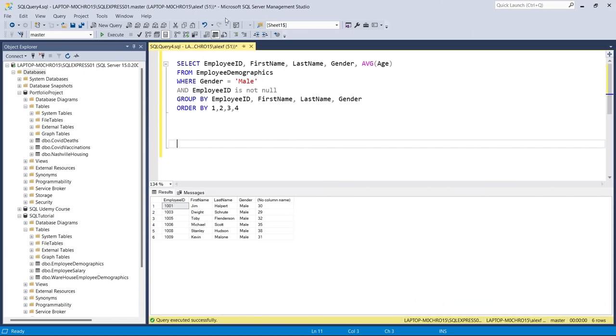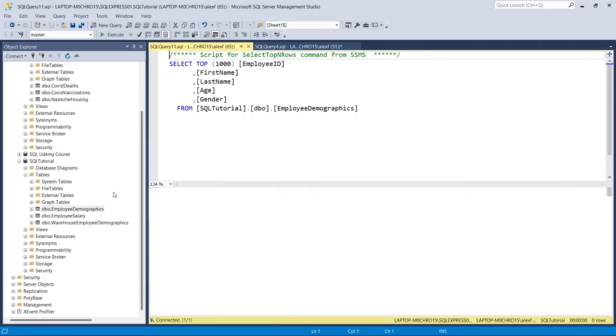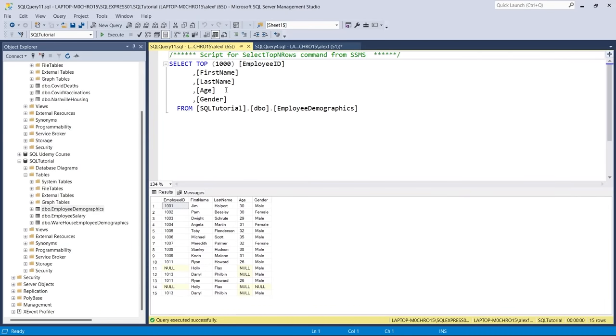Now let's look at Microsoft SQL Server. We're in something called Microsoft SQL Server Management Studio, or SSMS. It's somewhat similar to MySQL — you have options up here, this editor window, this output window, and on the left you have the object explorer showing the hierarchy. So we have our databases, within those we have our tables, and if we come down here to Employee Demographics and right-click, we can select top 1000. It's pretty simple and self-explanatory once you get a feel for it — very similar to MySQL.